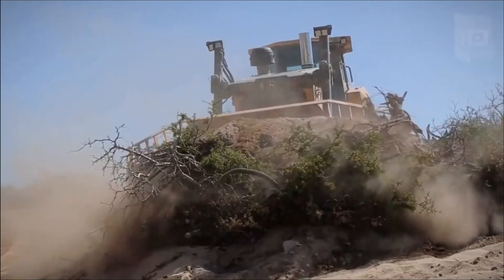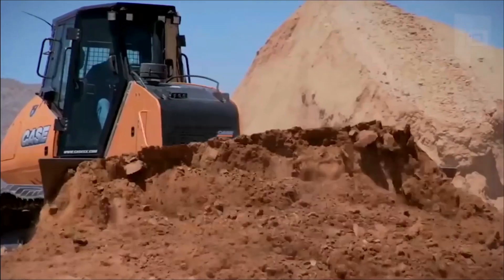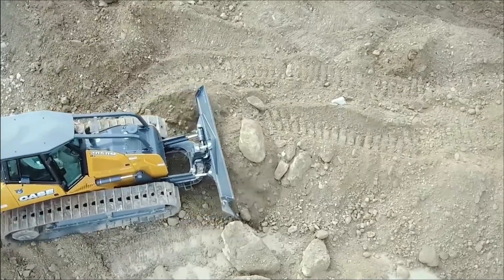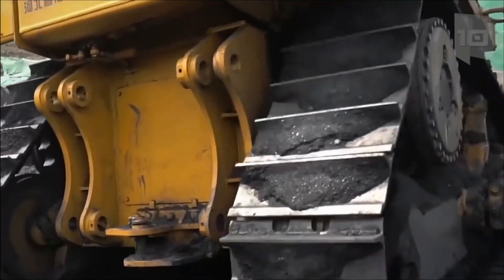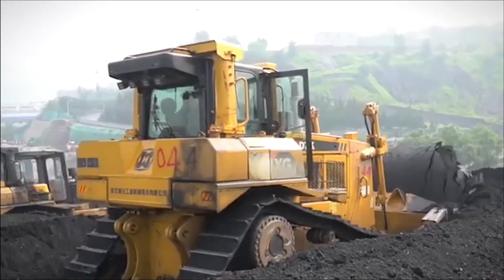Bulldozers are bladed machines used for pushing and excavating. They come in a wide variety of sizes and shapes, from tiny little dozers to enormous crawlers. Bulldozers are produced by all leading manufacturers such as Caterpillar, Komatsu, Liebherr, and more.